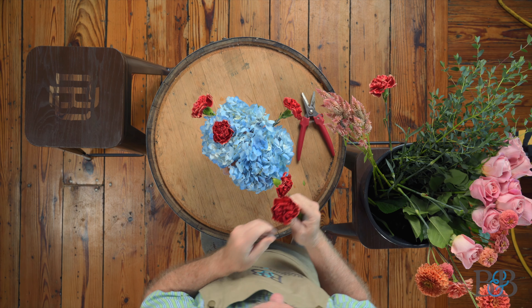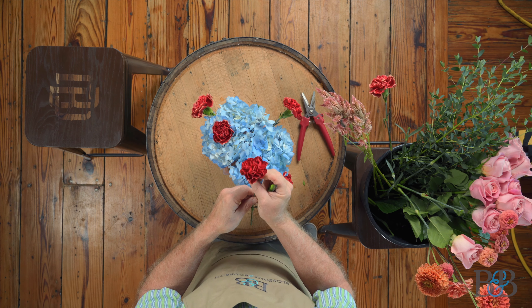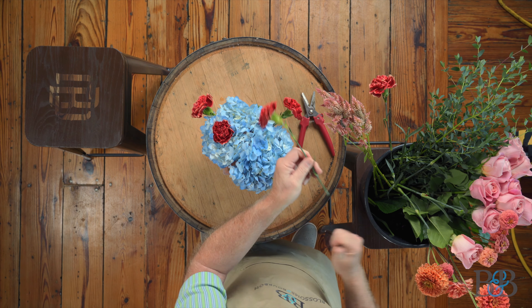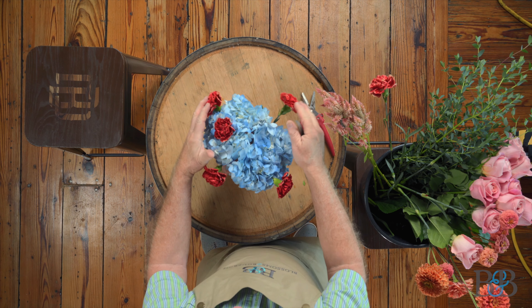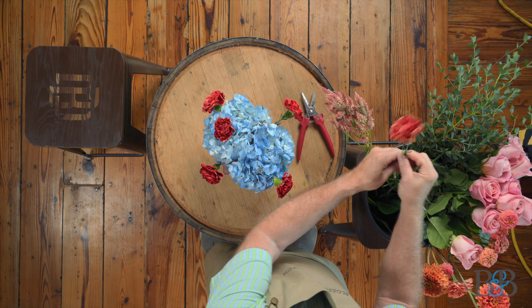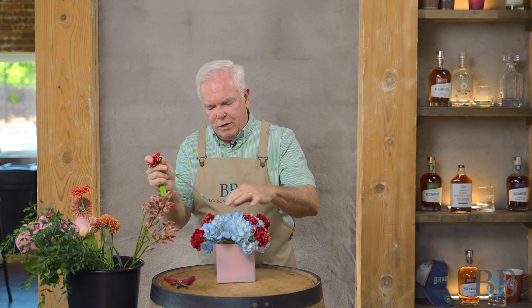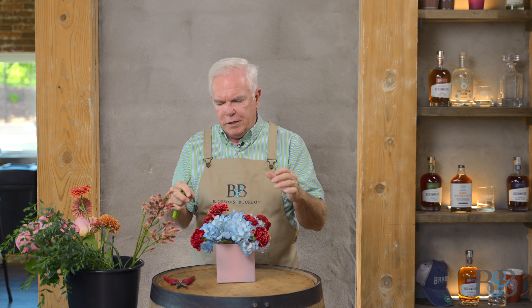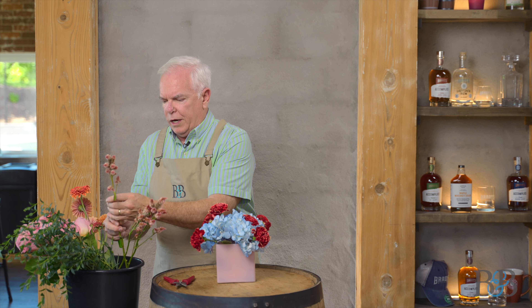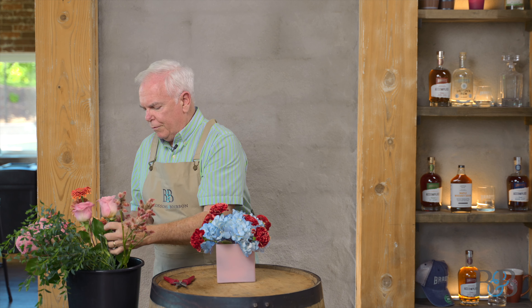I'm just adding some really beautiful deep sort of corally orangey carnation and I'm tucking them in first because I want them to be sort of not the feature flower of the arrangement but kind of a supporting element, and I think next I'm going to go for roses.